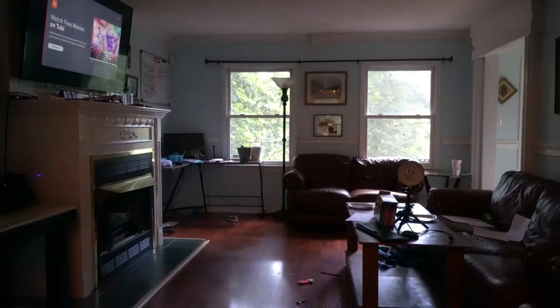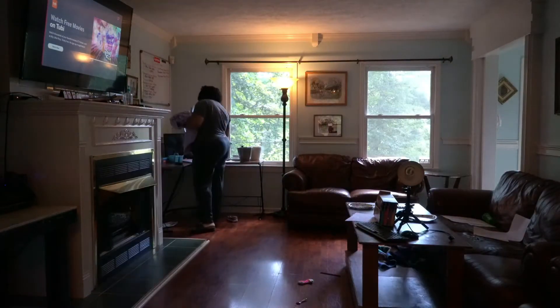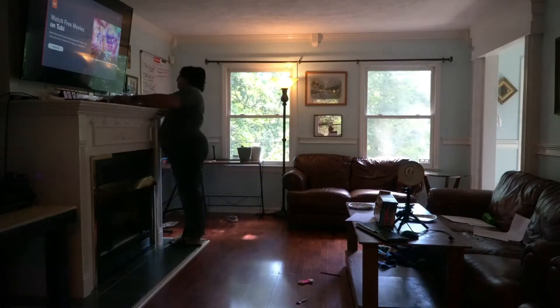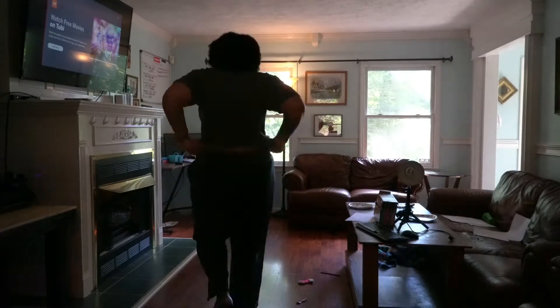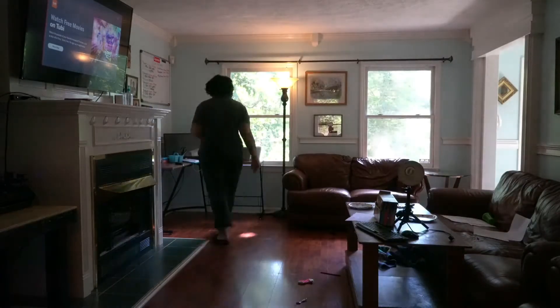Hey, you guys, welcome back to our channel, The Franklin Family 8. In this video, I'm gonna give you the living room rearrangement. I switched some rooms around — I took both desks out, took one desk upstairs to Christian's room, and kept only one downstairs because I did not need two in the living room.